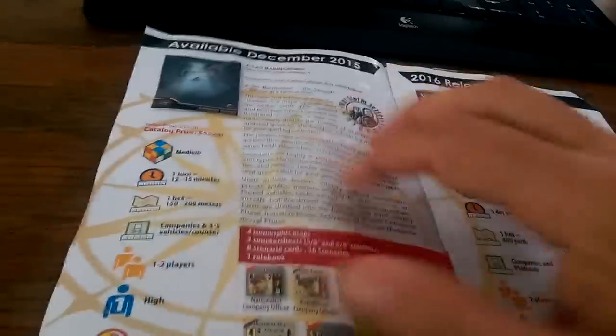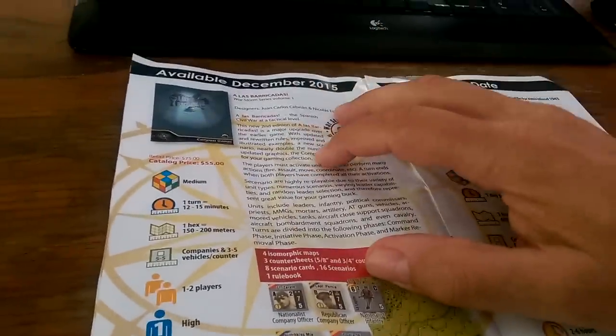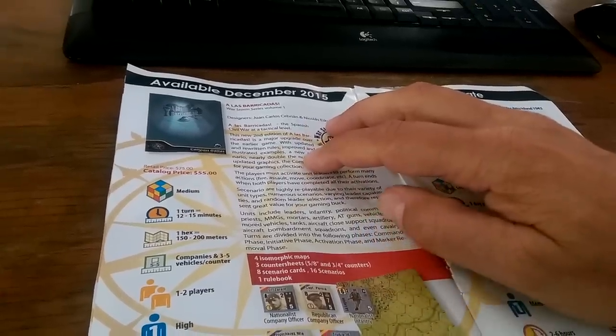I'd like to know more about it, but I'm not going to Consim World to look through their website and deal with all the snarkiness over there. Las Barracadas — that's the first title in the company-level game I was talking about earlier.